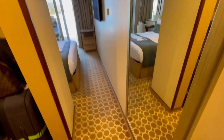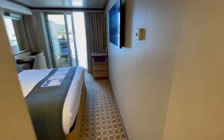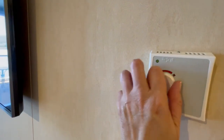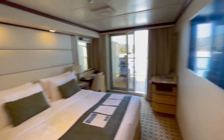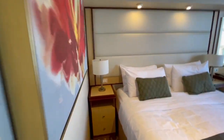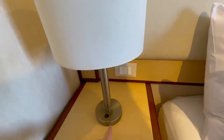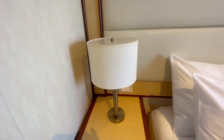You've got a full mirror. And here's where we set it to arctic because I like it as cold as possible. There's a light here but this side does not have the USB.